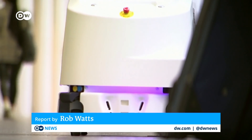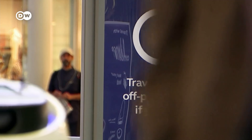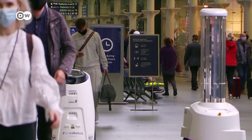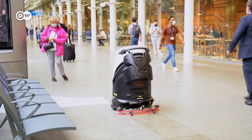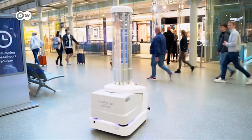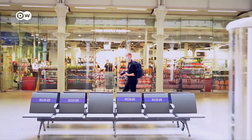Weaving in and out among the commuters at London St Pancras is this futuristic pair. They've been brought in by one of the British capital's busiest railway stations to help with the fight against coronavirus. While one sweeps and mops, the other uses powerful ultraviolet light to kill microorganisms, including those that cause COVID-19. Keeping coronavirus off the station's surfaces is a constant battle. The new technology allows staff to focus on the high touch points, so automatic machines can clean the mundane areas.